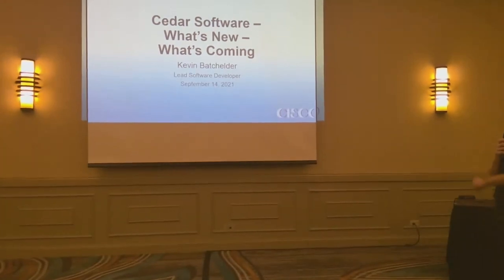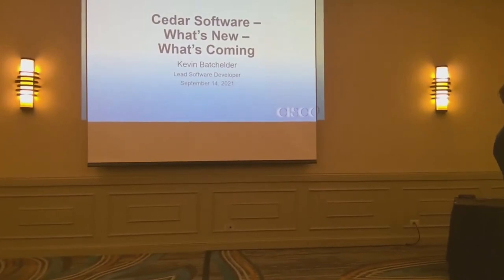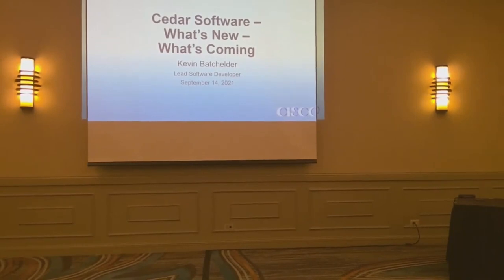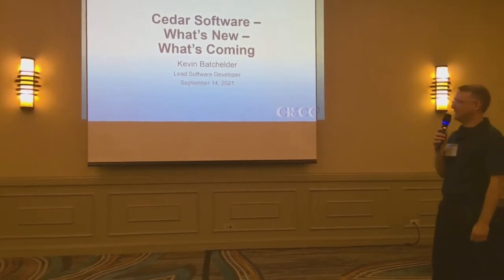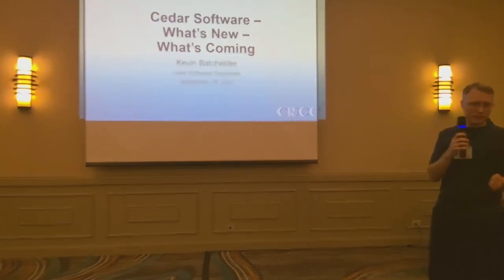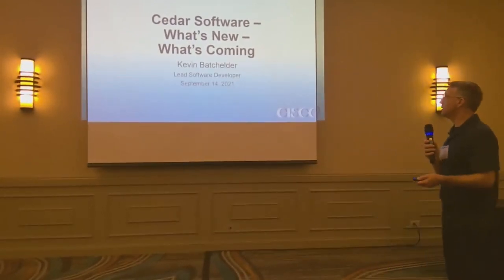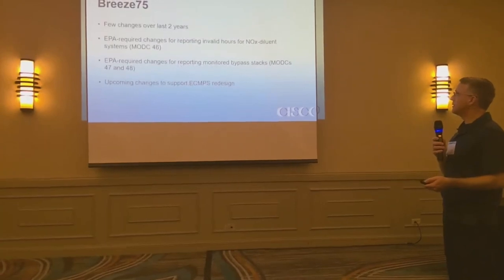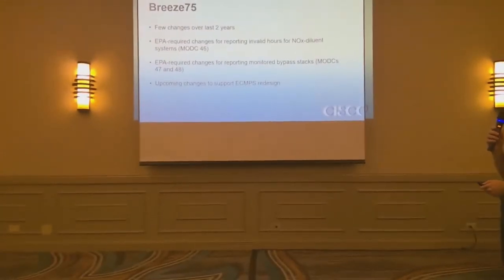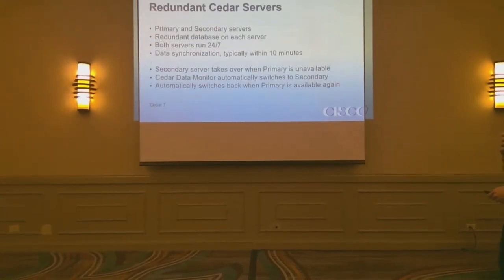All right. Good to see you, Kevin. There are some people saying they're having a hard time hearing you. There we go. All right, let's advance.